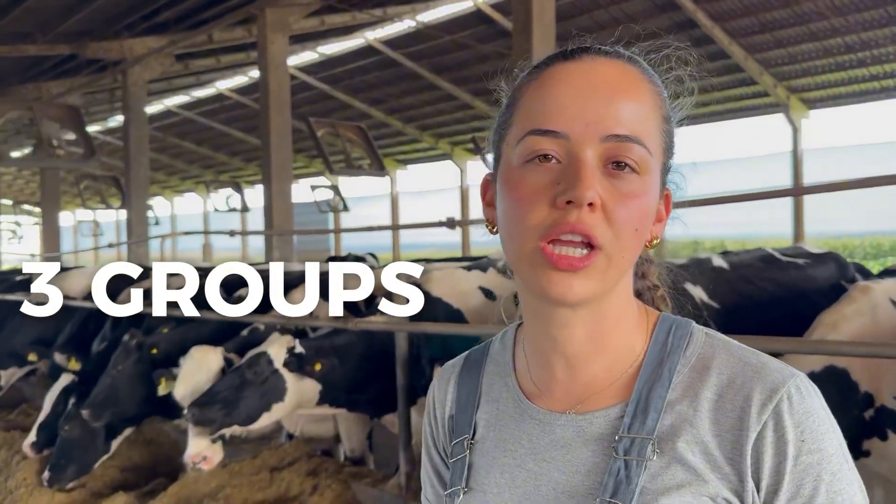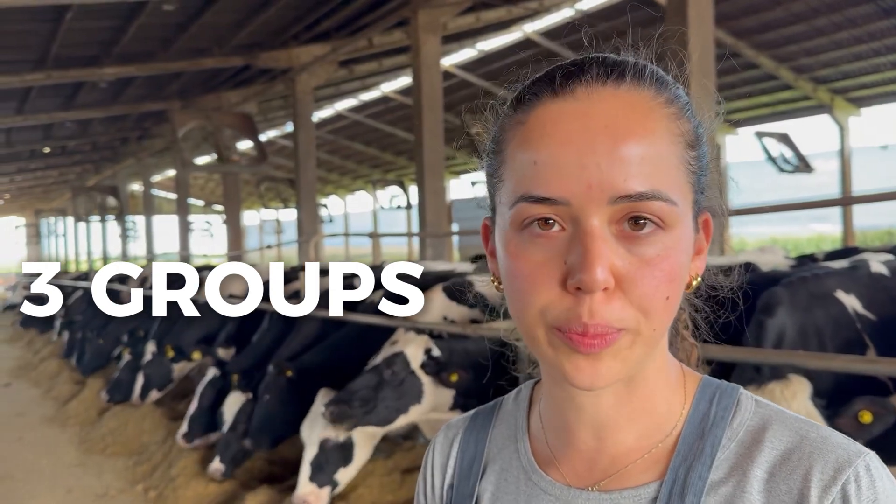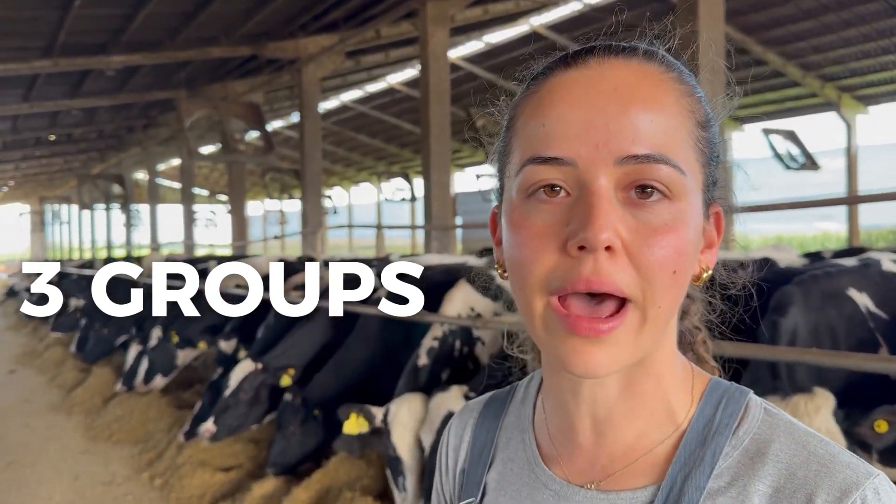Today, we work with three groups: one group of primi-paris cows, one group of multi-paris cows, and a low-production group.